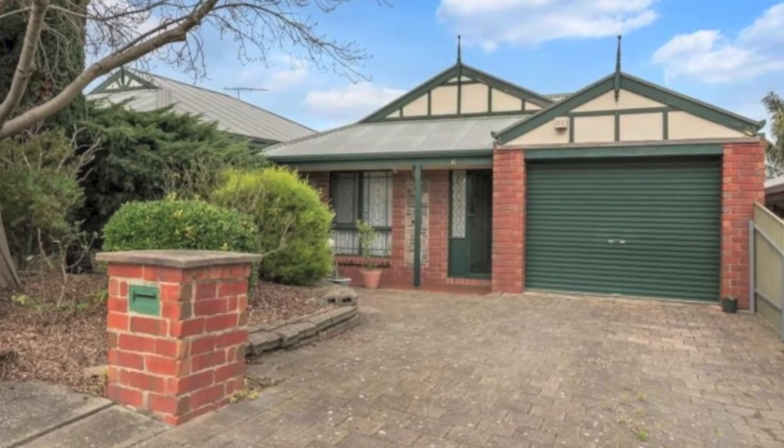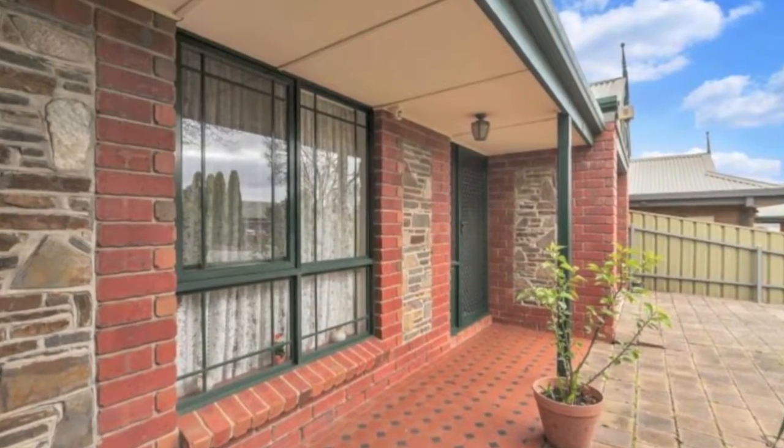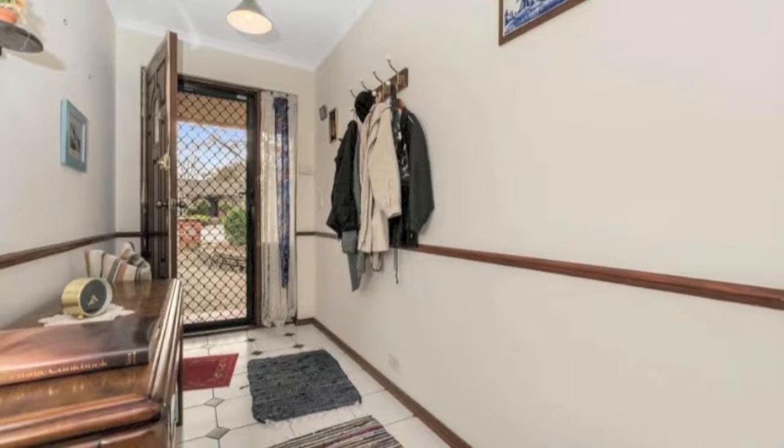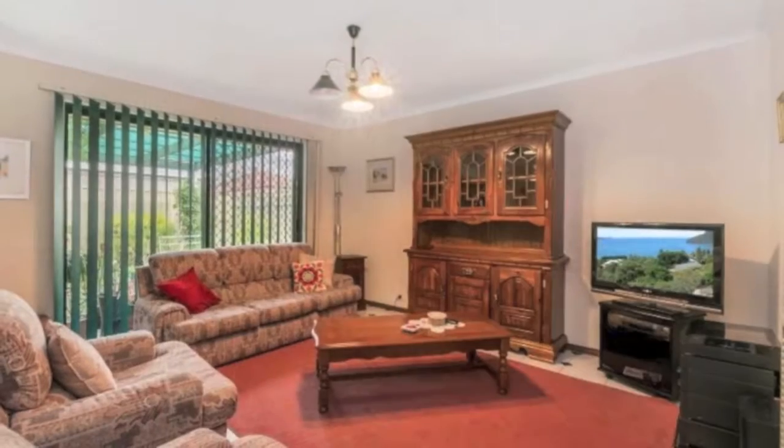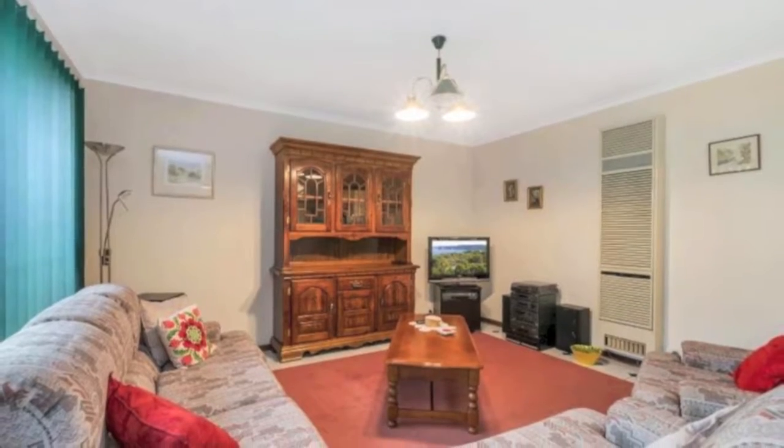A fantastic opportunity awaits the lucky new owner to purchase this beautifully maintained home in a brilliant location. Pretty as a picture with excellent accommodation and open plan living, the list goes on and your boxes will all quickly be ticked.